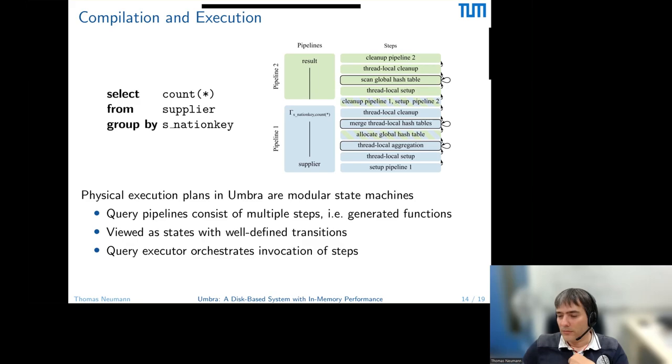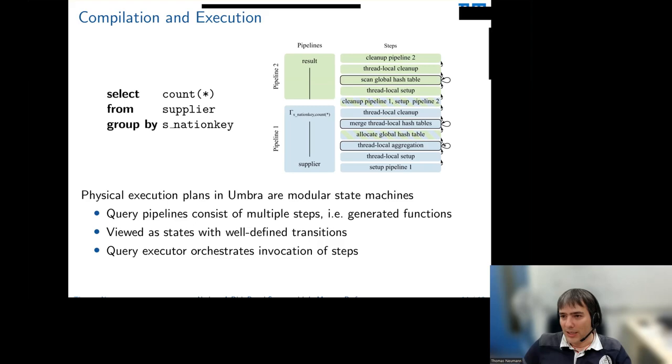Q: If using NVMe PCIe SSDs, could you redirect IO to threads running on cores directly attached to those particular PCIe slots? That's a good idea. We didn't implement this, but we did something similar in Hyper where we prefer to read memory from the local NUMA node — scheduling threads so they prefer local NUMA reads. We could do the same for PCIe locality but haven't implemented it yet.